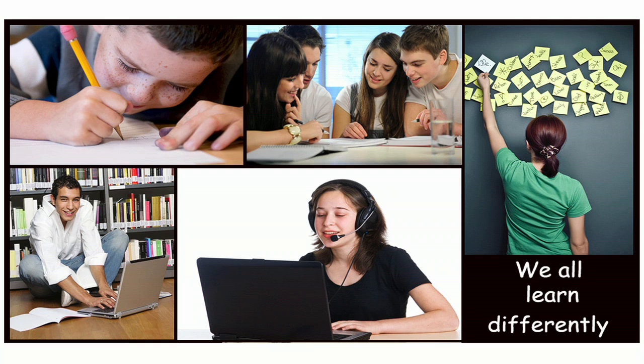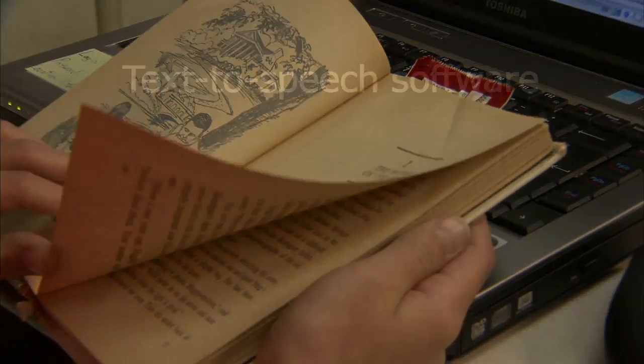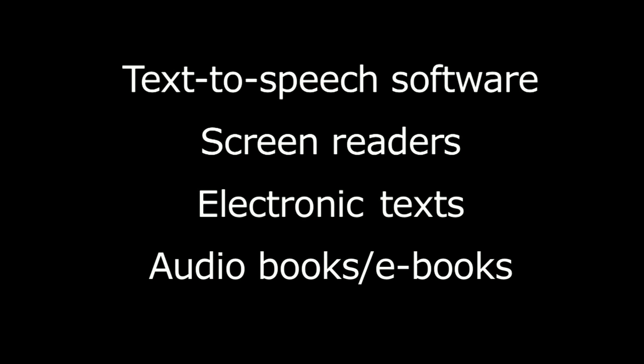We all learn differently. Is reading a painstakingly slow or grueling process for you? Do you feel frustrated or embarrassed because of any reading difficulties? Do you have trouble remembering what you just read, no matter how much time and effort you spent reading it? If you experience these or other reading challenges, there are types of assistive technologies that can help you, like text-to-speech software, screen readers, electronic texts, and audiobooks, to name a few.